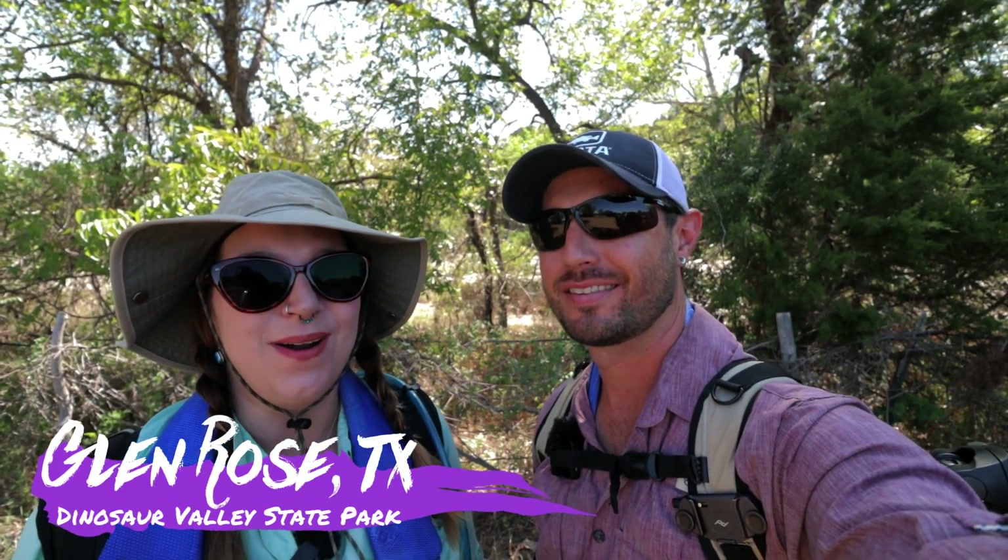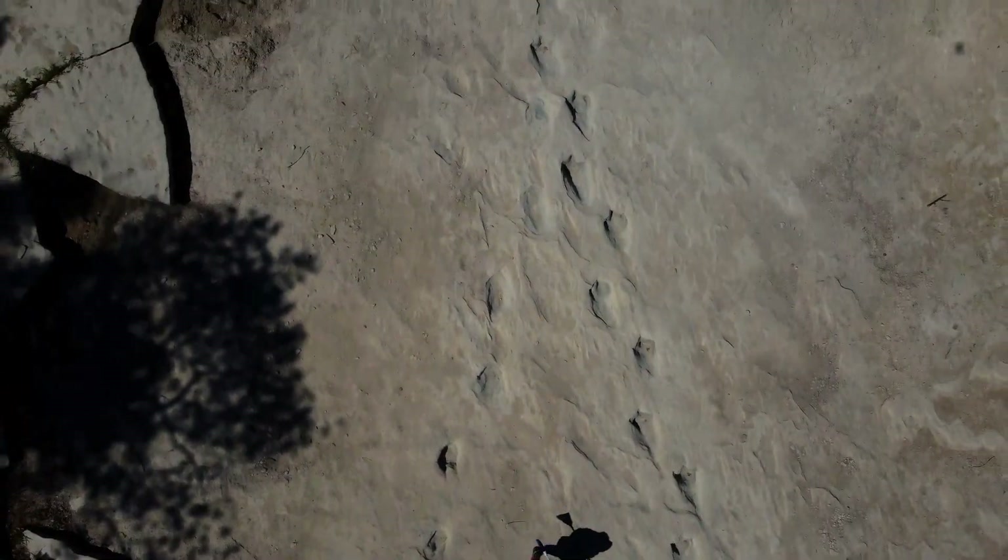Hey! We are doing something so exciting today. We are in Glen Rose and we are helping to uncover some dinosaur tracks that are at the Dinosaur Valley State Park, and we are excited that we are able to do this today.